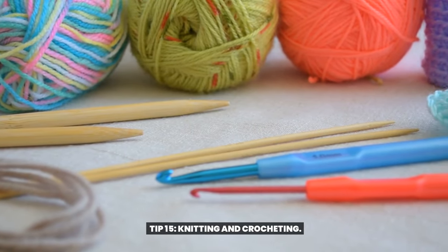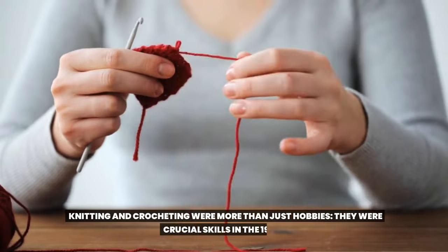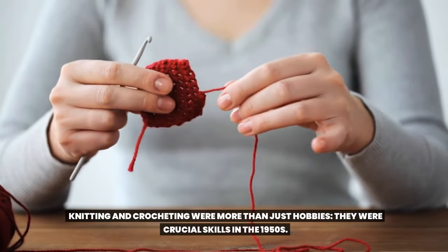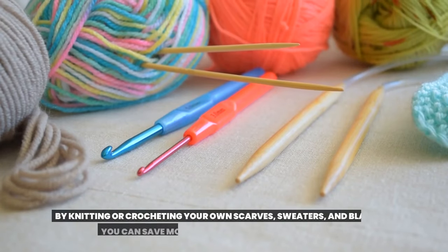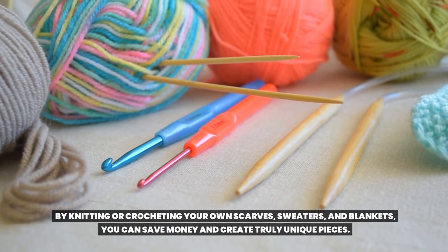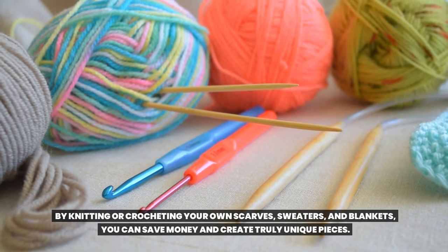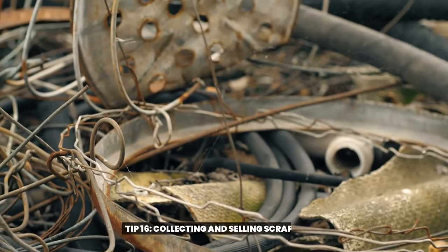Tip 15: Knitting and crocheting. Knitting and crocheting were more than just hobbies — they were crucial skills in the 1950s. By knitting or crocheting your own scarves, sweaters, and blankets, you can save money and create truly unique pieces.